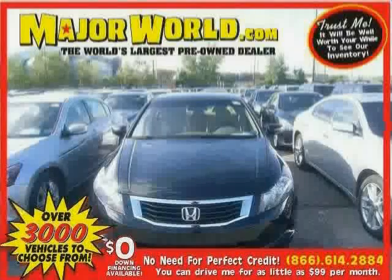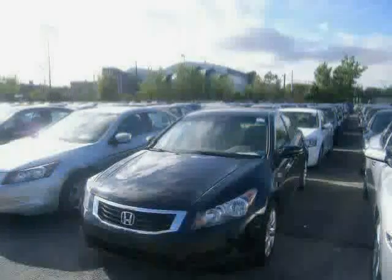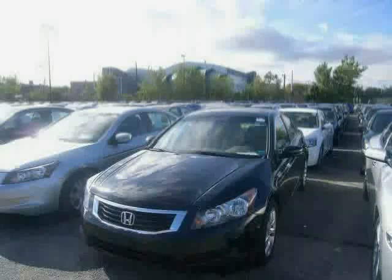Look at this 2010 Honda Accord Sedan equipped with power door locks, power driver seat, MP3 player, heated mirrors, sun moon roof, stability control, traction control, and front wheel drive.